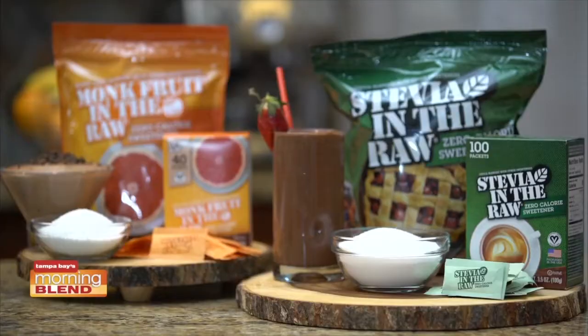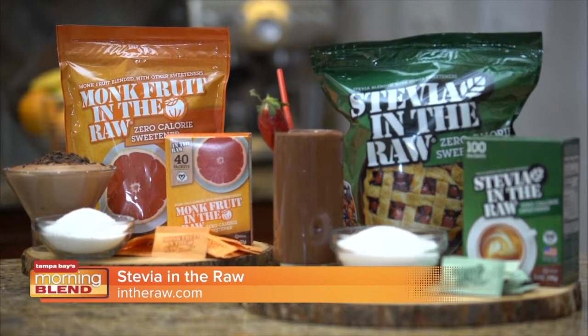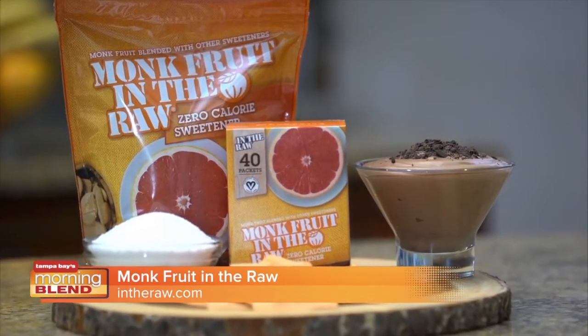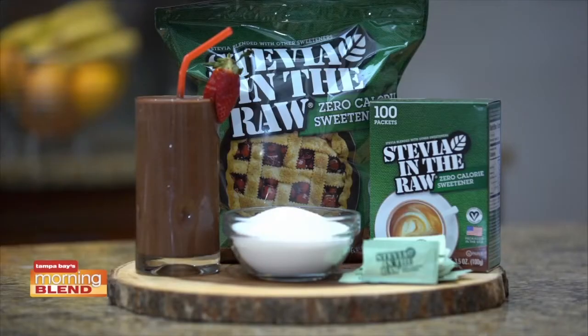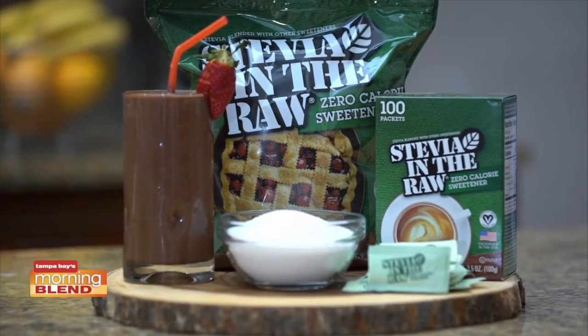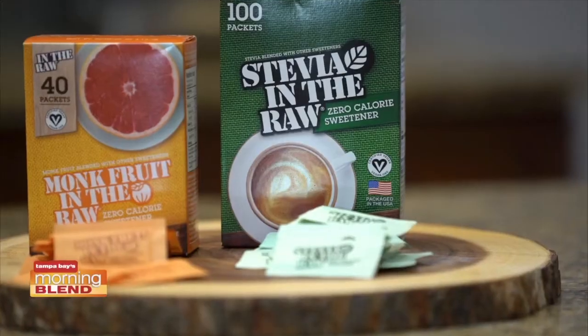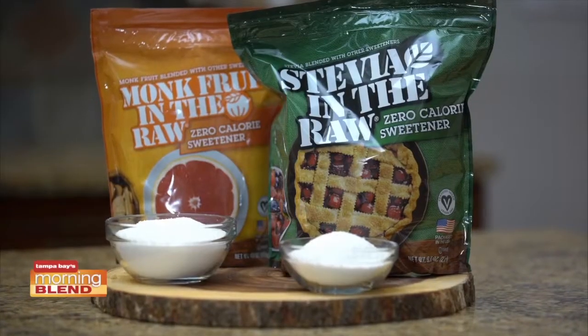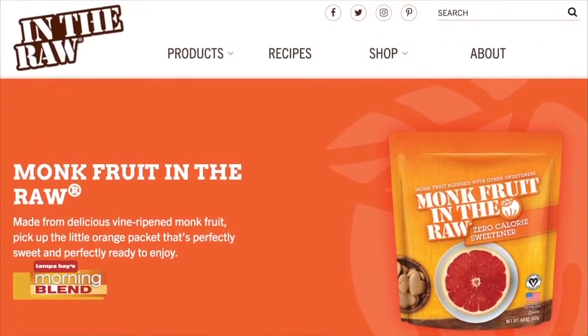Stick to your health resolution, all while enjoying something sweet. Stevia in the Raw and Monk Fruit in the Raw are zero-calorie sweeteners that allow you to save up to 700 calories per cup when compared to sugar. Monk Fruit in the Raw is made from vine-ripened monk fruit, perfect for whipping up a keto-friendly chocolate almond mousse. Stevia in the Raw contains extracts from the sweet leaves of the stevia plant, ideal for making a delicious peanut butter chocolate protein shake. Both sweeteners are available in packets and convenient baker bags that measure cup for cup with sugar. For more information, visit intheraw.com.